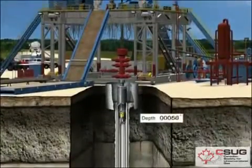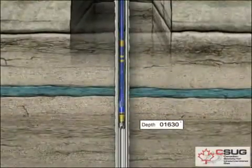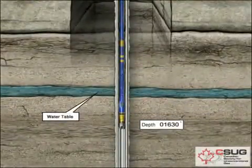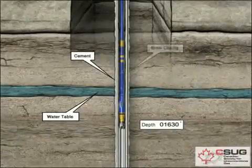Drilling begins with a hole of a designated surface depth, usually about 50 to 100 feet below the water table. Special care is taken to prevent contamination of the groundwater by isolating the water table from the well with cement and steel casing.